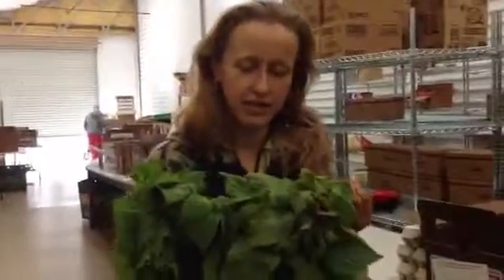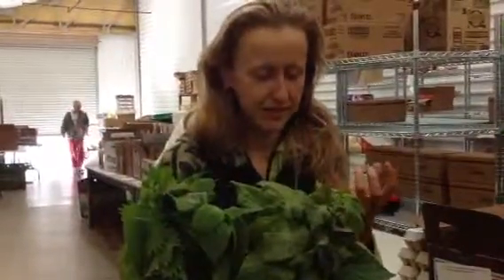What I use it for — I use it in green smoothies, I use it in dressings. It's also sometimes referred to as the beefsteak plant. It almost has this kind of savory flavor — it's hard to explain.